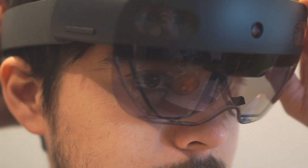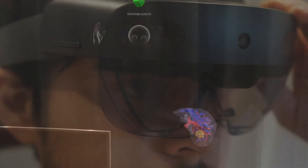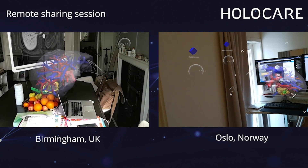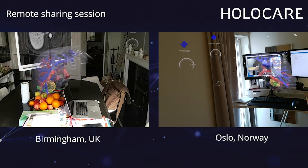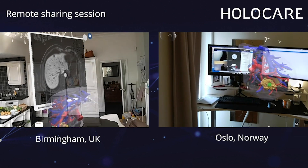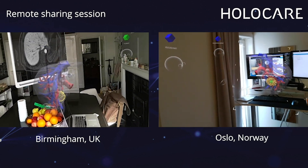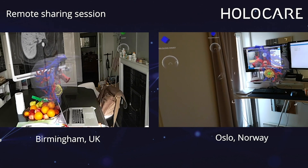What we have accomplished so far is we have developed a remote sharing solution for physicians to allow them to communicate quicker and safer. The HoloCare remote sharing feature can assist in planning meetings for surgeries and treatment plans regardless of the location of medical staff.